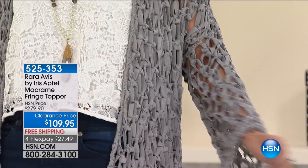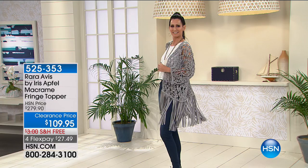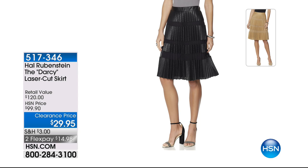Can I wash this? Probably hand wash. That looks so fabulous — I love that. Item number 525-353. Iris has been iconic in the fashion industry — she just recently got her documentary done and everybody's all over her now. She's so cool, such an inspiration.